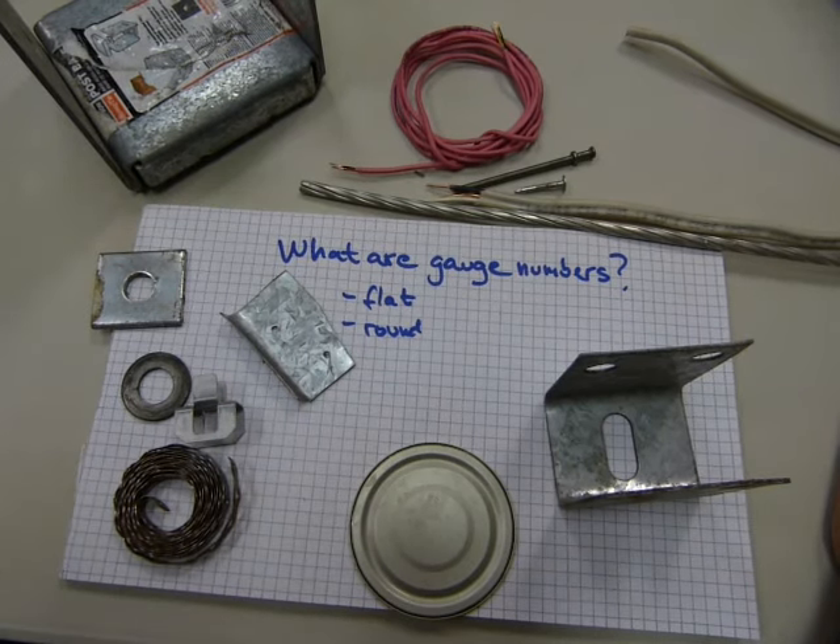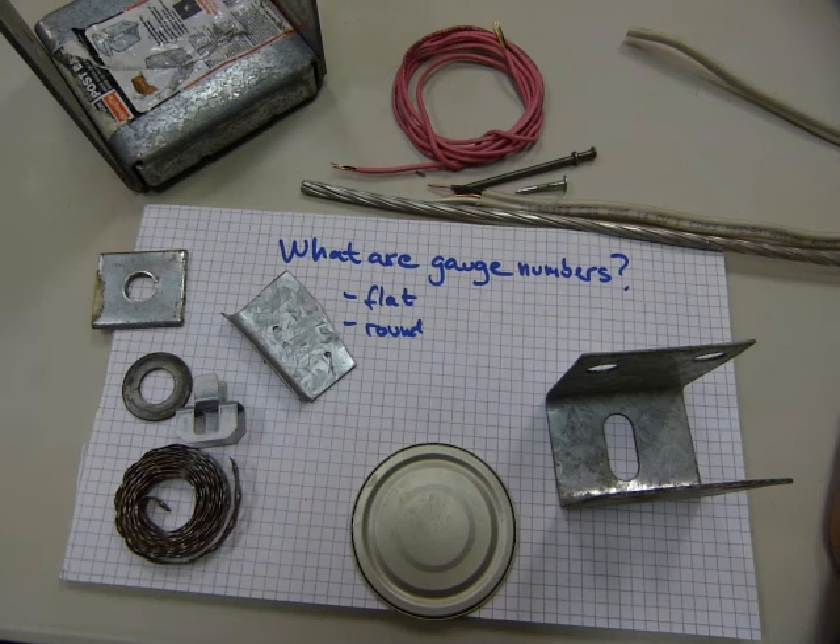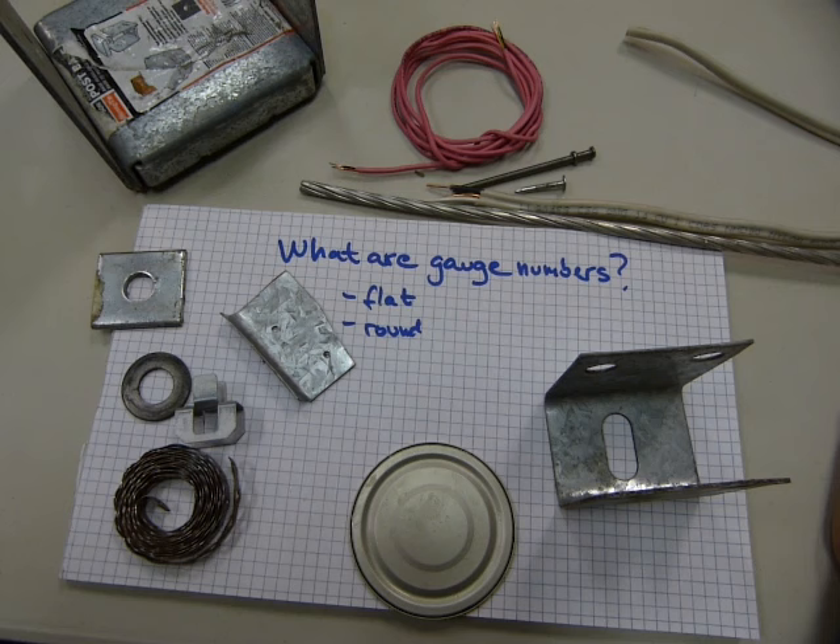You might have come across gauge numbers when it comes to various metal products. Gauge numbers matter because they indicate the thickness of metal being sold, and it does make a difference in price as well as strength of the material or durability for the purpose considered.